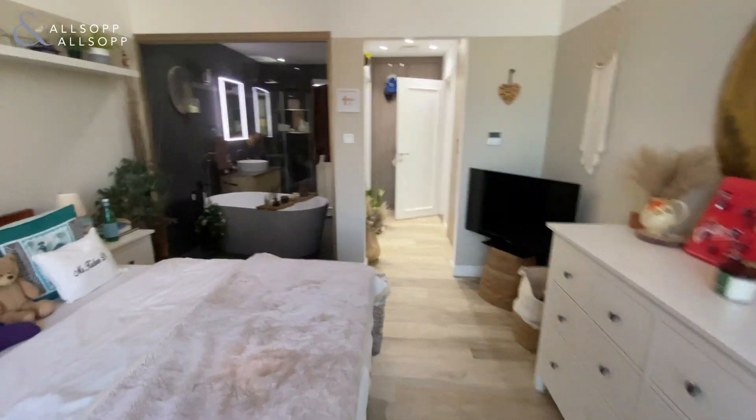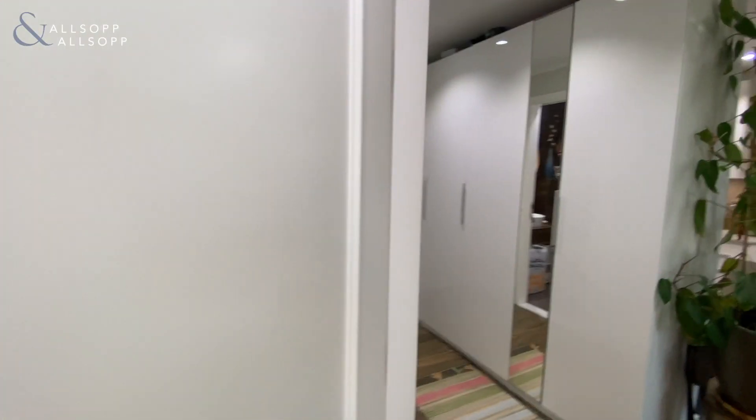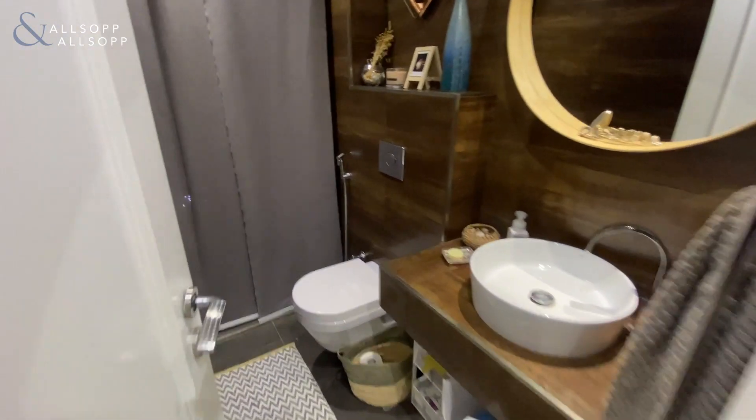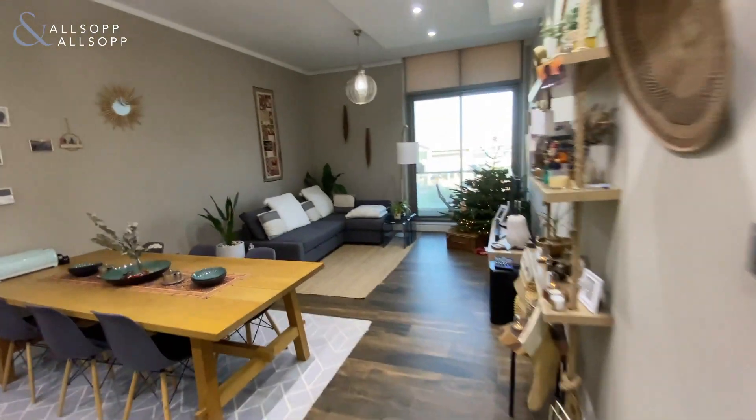Going back inside, let me take you on to the guest bathroom. If you are interested do let me know — I'm more than happy to show you around. Thank you, take care.